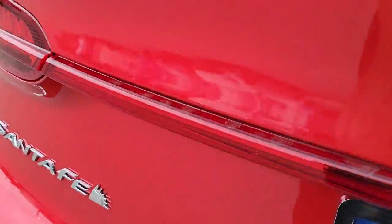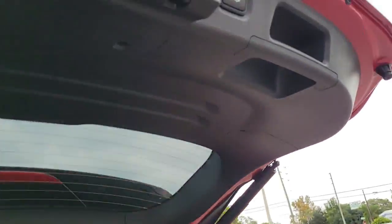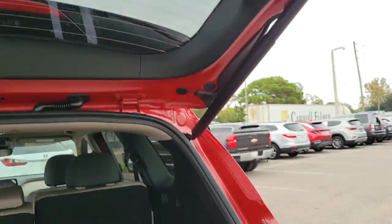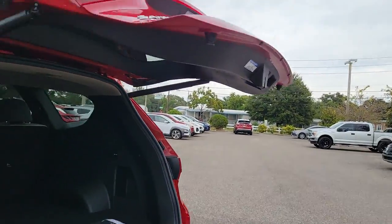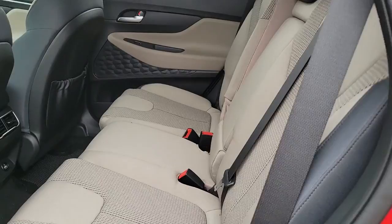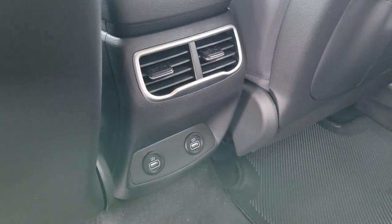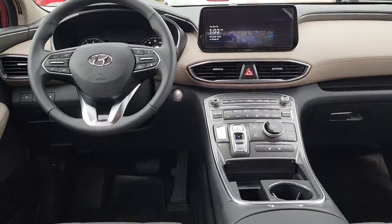Including standard driver assistance features and stylish modern looks. The following are some of this vehicle's highlighted options: navigation system, keyless entry, satellite radio, power liftgate, power driver seat, heated front seats, dual zone AC, aluminum wheels, and electronic stability control.